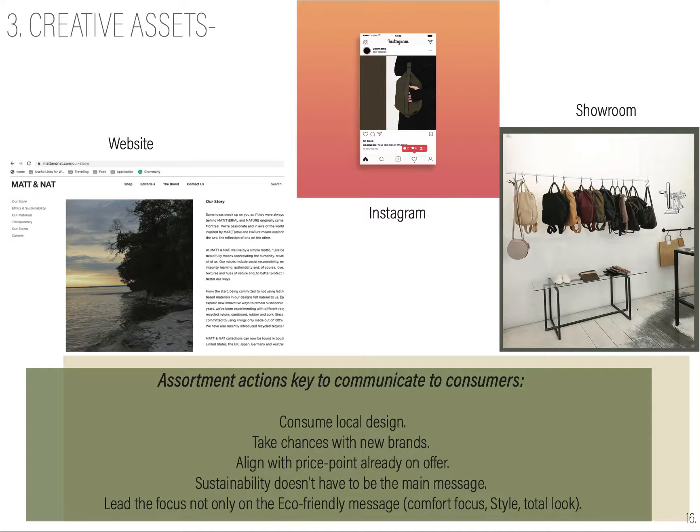We have the brand guidelines. We have a main logo and a side logo. We have some brand values like practicality, smart minimalism, multipurpose, and sustainable. And then we also have our color swatches and our typography.